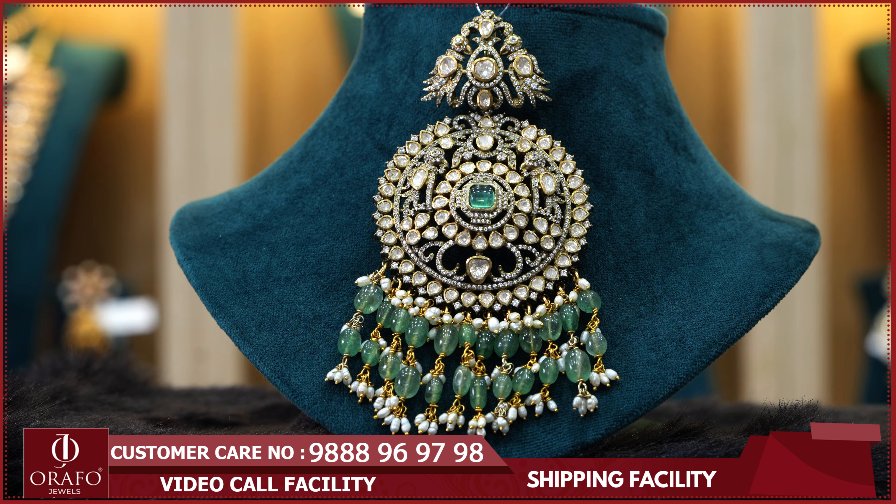In addition to the Victorian Jewelry Collection, ORAF4Jewels offers a variety of designs — light weight, heavy weight, and Bridal Collection options. There are many other design combinations available, including NOS pendant designs in various Victorian jewelry collections. You can view all designs at our showrooms.